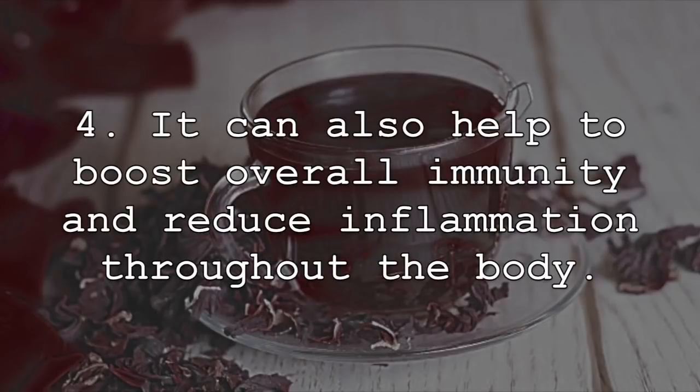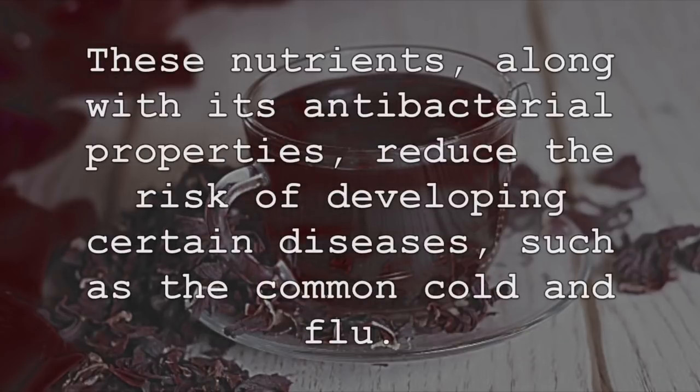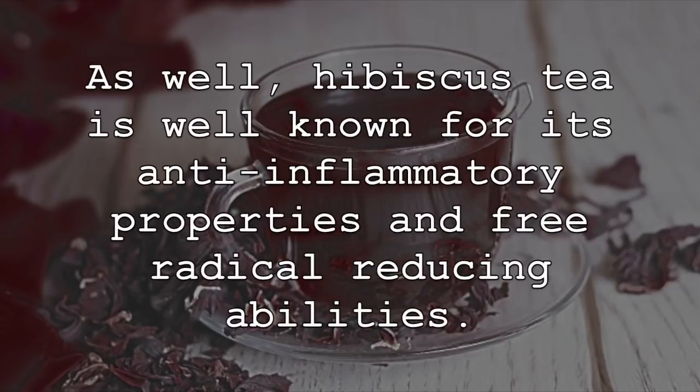It can also help to boost overall immunity and reduce inflammation throughout the body. It is a rich source of vitamin C, an essential nutrient when it comes to stimulating and boosting the immune system and its functioning. These nutrients, along with its antibacterial properties, reduce the risk of developing certain diseases, such as the common cold and flu. As well, hibiscus tea is well known for its anti-inflammatory properties and free radical reducing abilities.